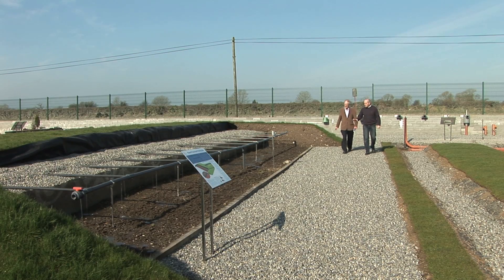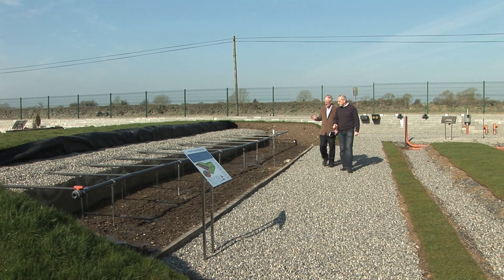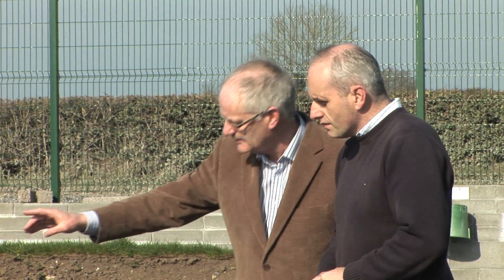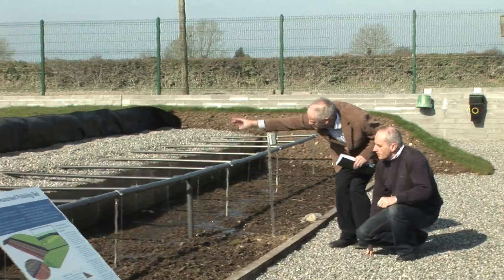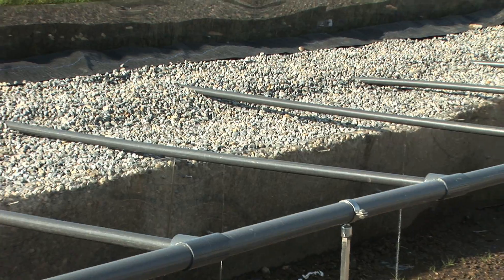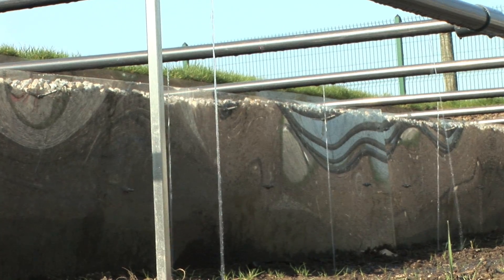Here at Molloy Precast, we encourage all our customers to construct their percolation area and polishing filters to the highest standards. To achieve this, we have constructed Ireland's first and only interactive training and demonstration facility for wastewater percolation. When you visit us, you can see correct percolation construction methods. This will improve quality and eliminate long-term problems in percolation installations.